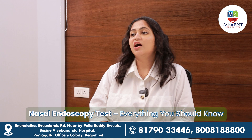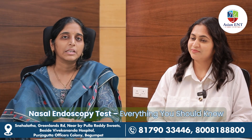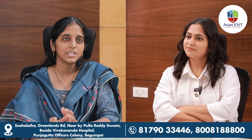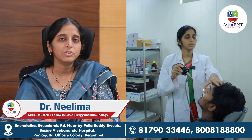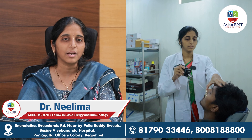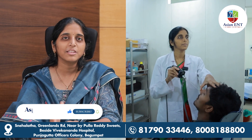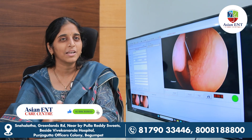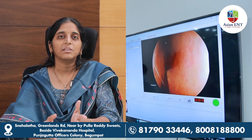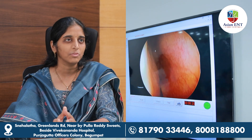How does nasal endoscopy help? Nasal endoscopy is a basic investigation where we directly visualize the two nasal cavities and the septum in the center. On the left side, the turbinates are on the lateral wall structures and are of normal size.